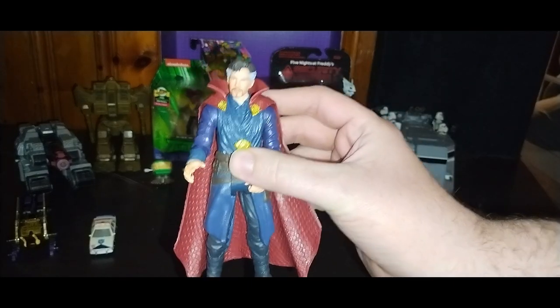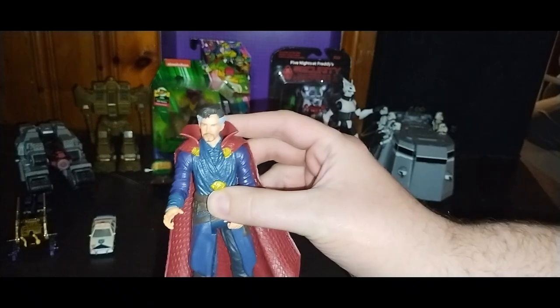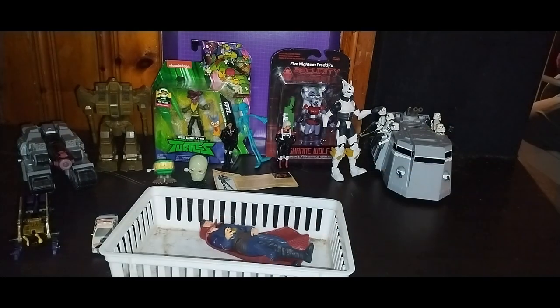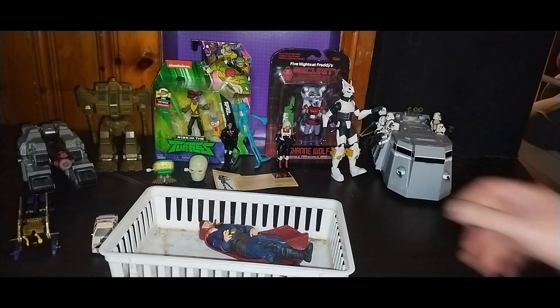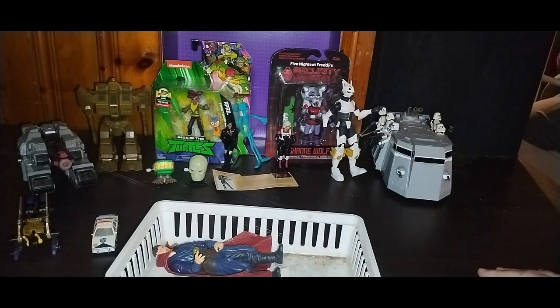We got Dr. Strange — I paid five bucks for him and was so stoked to find the Sorcerer himself to review with my Marvel stuff. He's gonna go in the random figure bin. Here's the basket — we're gonna toss the new random stuff in there. Dr. Strange is going in, along with another one of the Avengers.